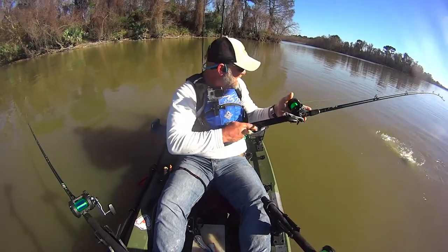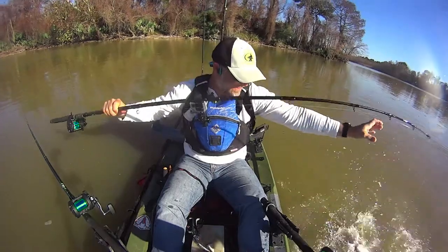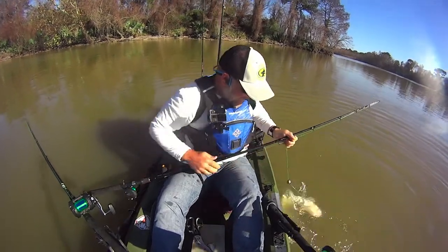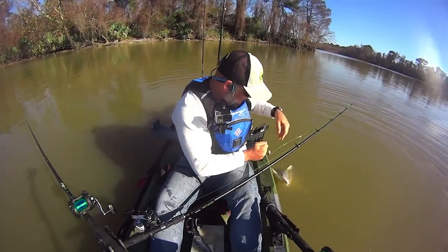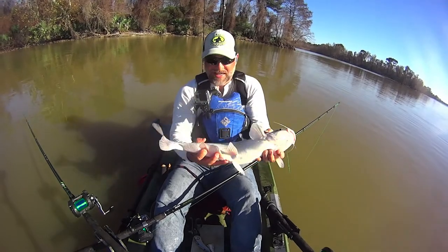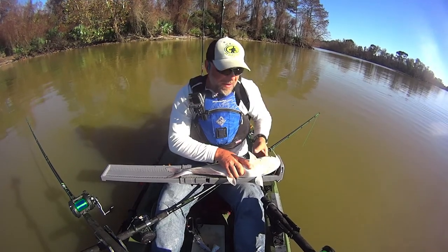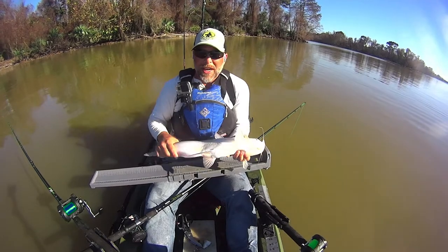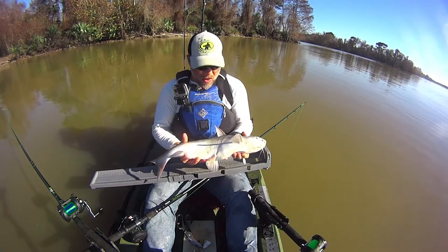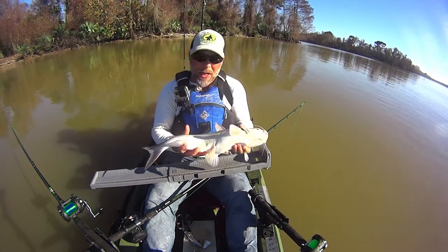There we go — oh, he's not hooked really well... got it! That's a pretty good fish for four foot of water. He's 23 inches, so he's an inch off the best fish of the day. My lines are down at three foot and I'm catching these in four feet of water. 23-inch blue cat — good stuff.